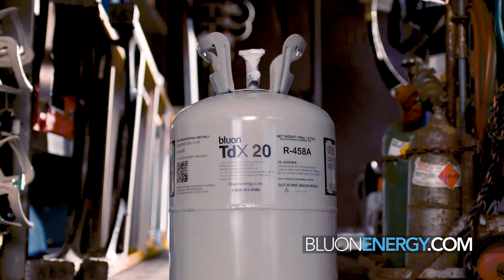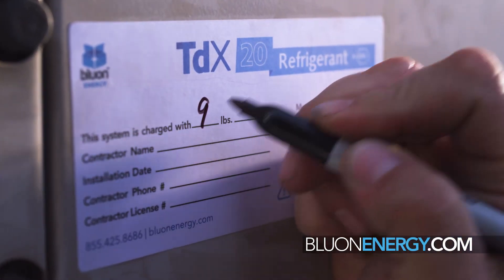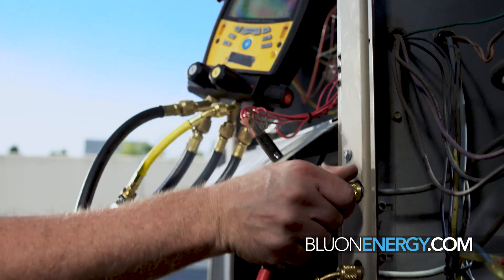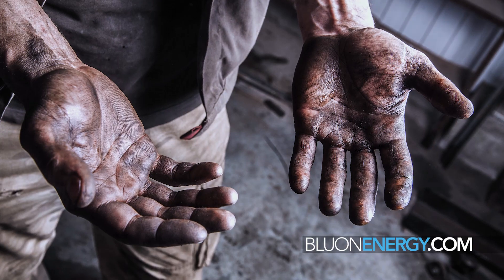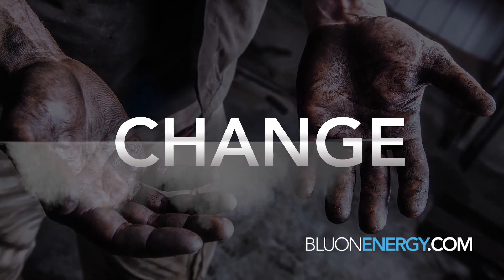To now have a product that works better than that green can — I get the same capacity and I save energy. Temperature splits on average would be 9 to 11 degrees; the temperature split I'm seeing is 14 on some of them. That's just unheard of. It keeps the capacity, you don't have to add or change oil, and it lowers the head pressure. I've never seen anything like this.